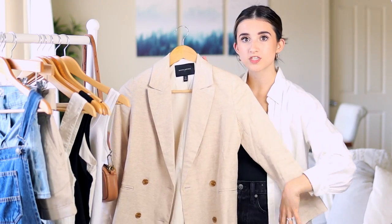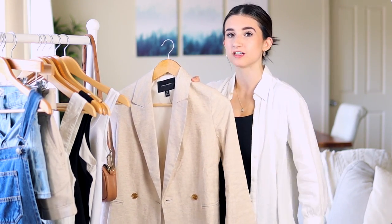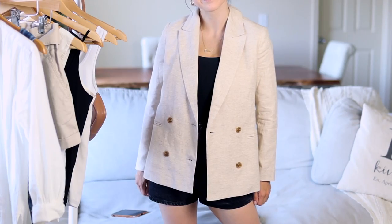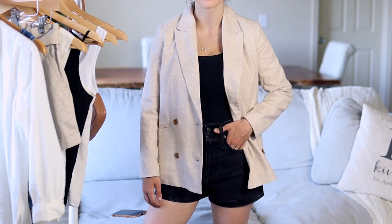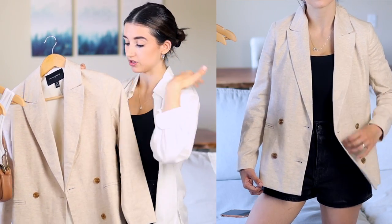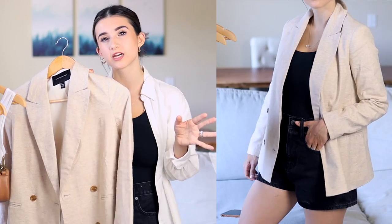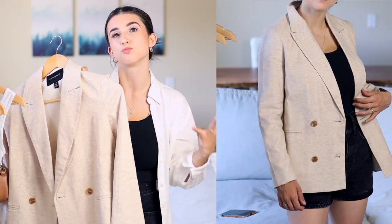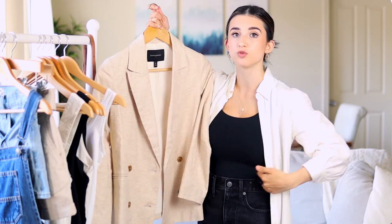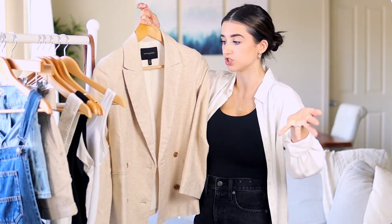I also got this blazer from Banana Republic Factory — they're killing it lately, especially with linen. I got it in a double zero petite and it is honestly the best fitting blazer I've ever tried on. The sleeve length is perfect, the shoulder seams hit perfectly, and the length is great. It's fitted but flares out a little — almost like a fitted slash boyfriend style. It would be great for work or church, or even just thrown over a tank bodysuit and denim shorts to make the outfit more chic.